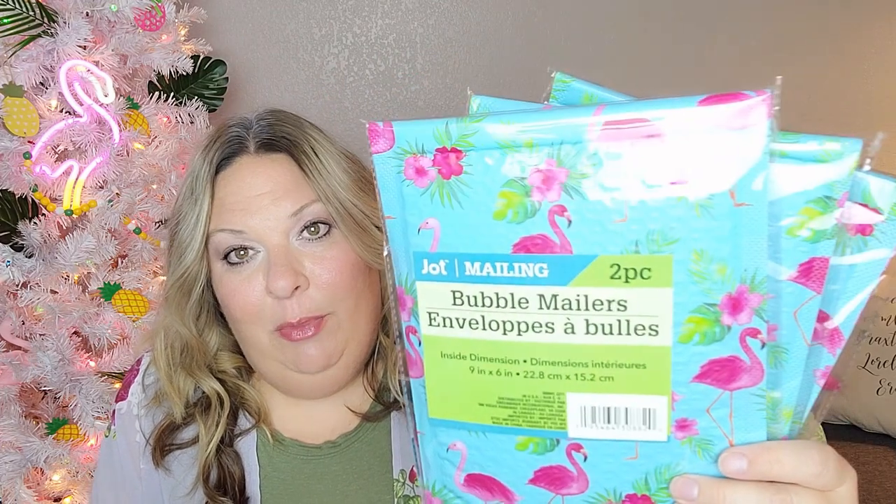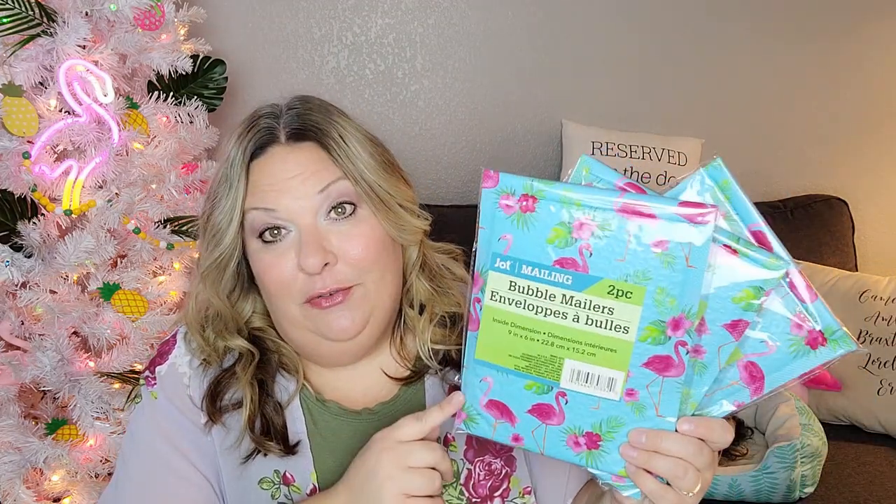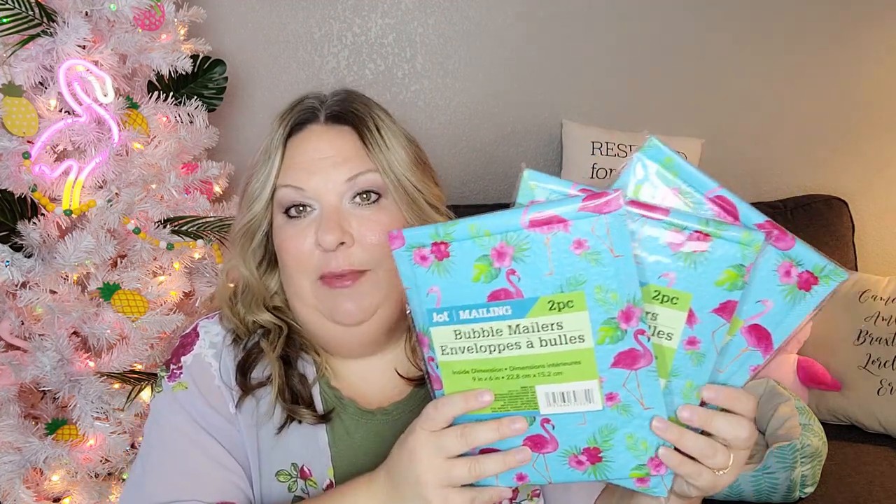First I'm going to show you these again because I already picked them up once and decided I needed more — I just think they're an amazing deal and so darn cute. They are new bubble mailers at Dollar Tree. These are the flamingos; you get two per pack and they are nine inches by six inches, so not huge, they're for smaller packages. But you get two, which is better than the sparkly shiny ones where you only get one. They also have watermelons and popsicle ice cream designs.